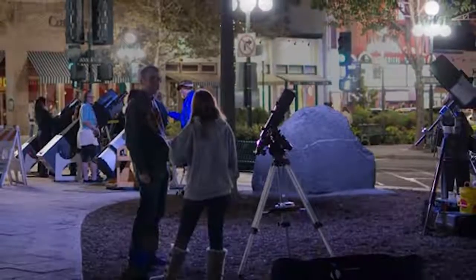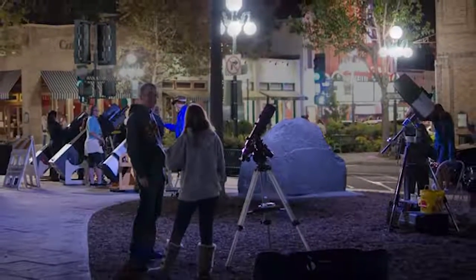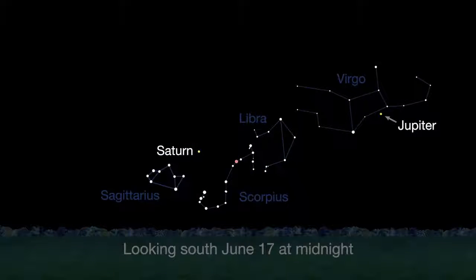Why not meet at midnight for a planet party when you'll be able to see both Saturn and Jupiter in the sky at the same time? The best time to try will be a few hours after Saturn rises at sunset and before Jupiter sets. Jupiter sets at 3 a.m. at the beginning of June and 1 a.m. by the end of the month.